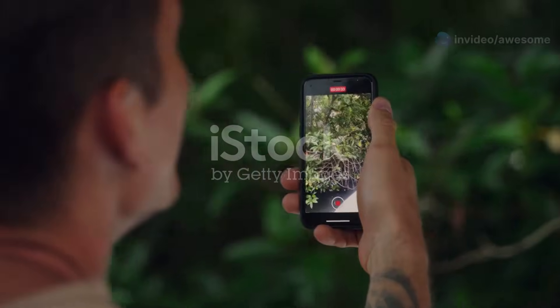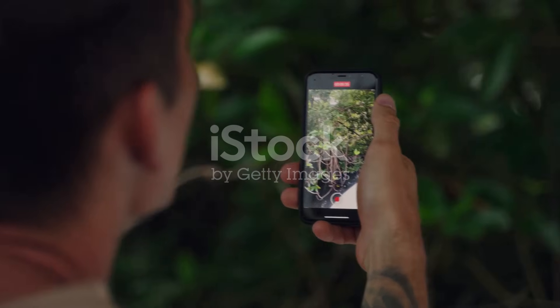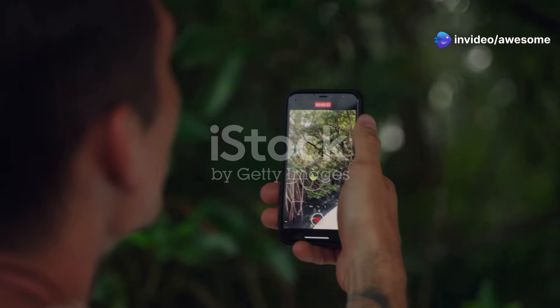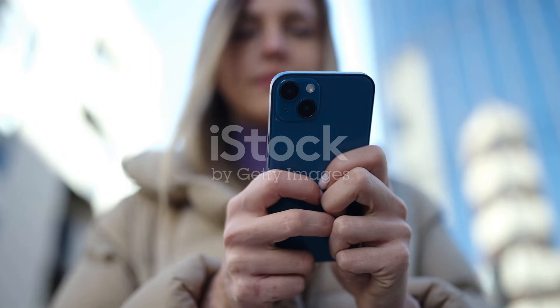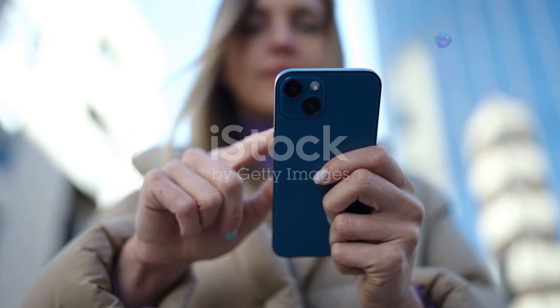For too long we've accepted compromises. We've traded our data for convenience, our privacy for flashy features — but the Liberoo Nex changes the game. This phone puts you back in the driver's seat. It's built on the principles of open-source software and user empowerment. Imagine a world where you have full control over your device, where your data is yours and yours alone. The Liberoo Nex is a bold step forward in the evolution of mobile technology.